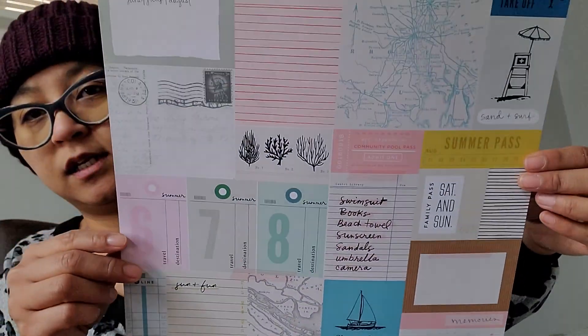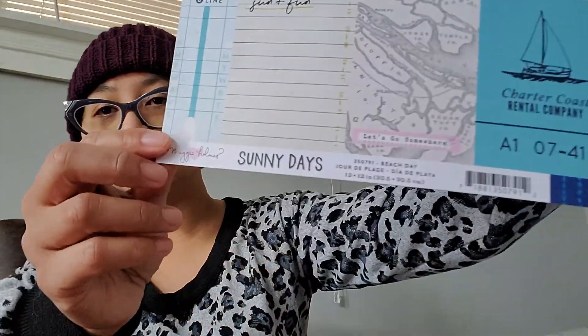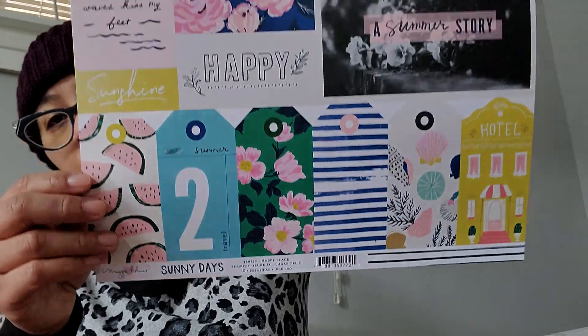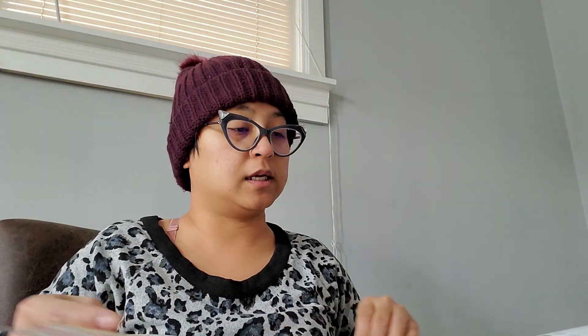I picked up these double-sided sheets from the Sunny Day collection by Maggie Holmes — good project pieces to have. And then I picked up two of these — same thing, cut-aparts but double-sided so you could use the back. These are also Sunny Day and they are 17 cents a piece. I pretty much paid for 31 pieces — around less than $5.50.